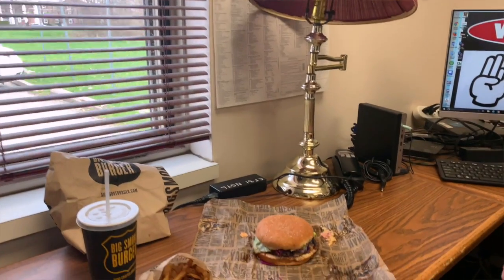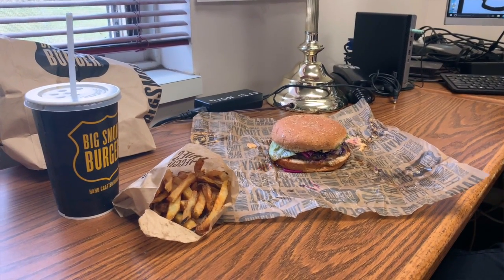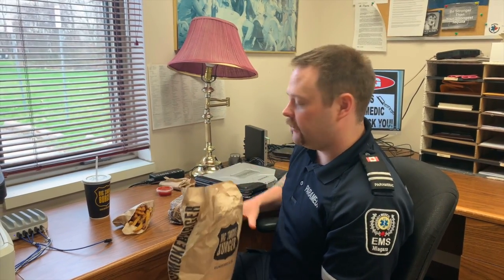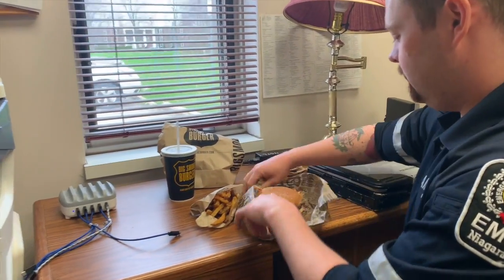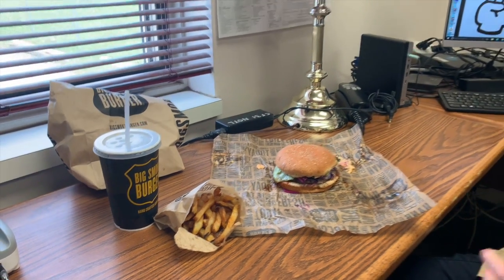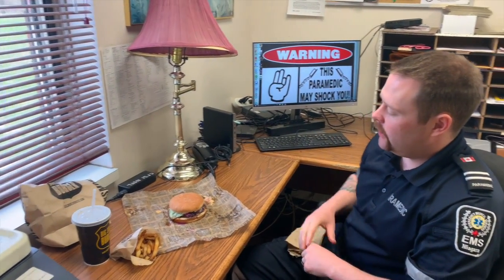On the crazy burger we have coleslaw, banana peppers, chipotle mayo, lettuce, and tomato. We also have double cooked fries which make for a nice crispy outer and mashed potato inside. We got a 100% all beef patty cooked to a medium rare, and a whole wheat bun — you have the choice of whole wheat or white.